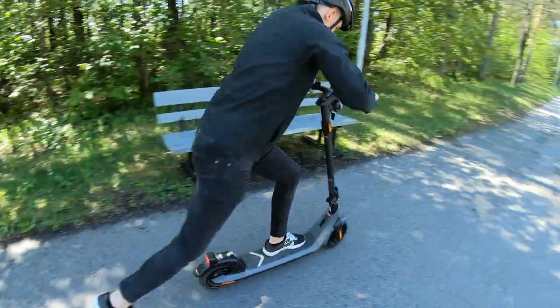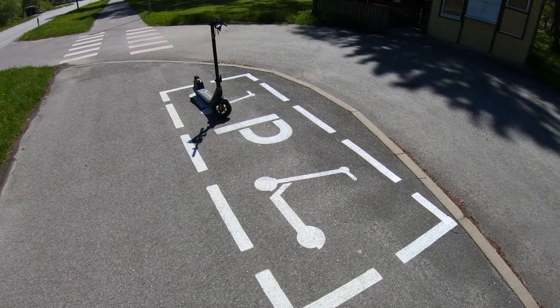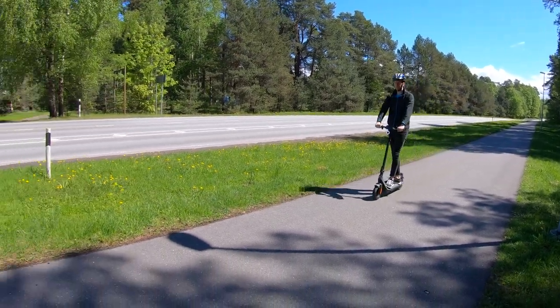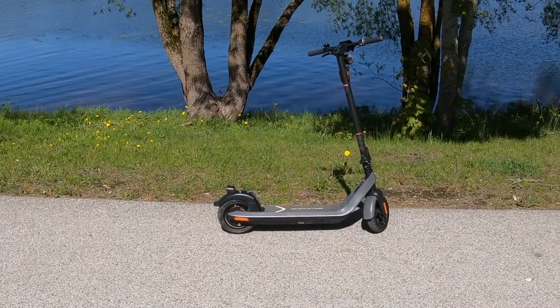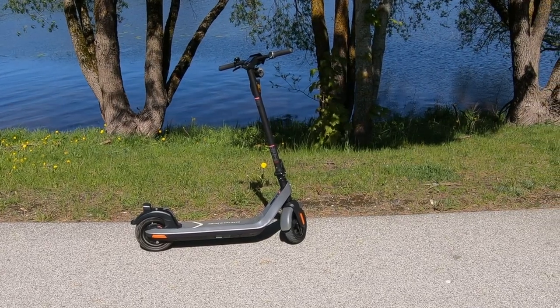The new KQi2 Pro is a commuter scooter. Since the scooter doesn't have suspensions, it's mostly meant for the urban environment. If the distance of your daily commute is up to 25 kilometers or 16 miles, the scooter would be a strong choice. It's designed for people who are at least 14 years of age and weigh up to 100 kilograms or 220 pounds.